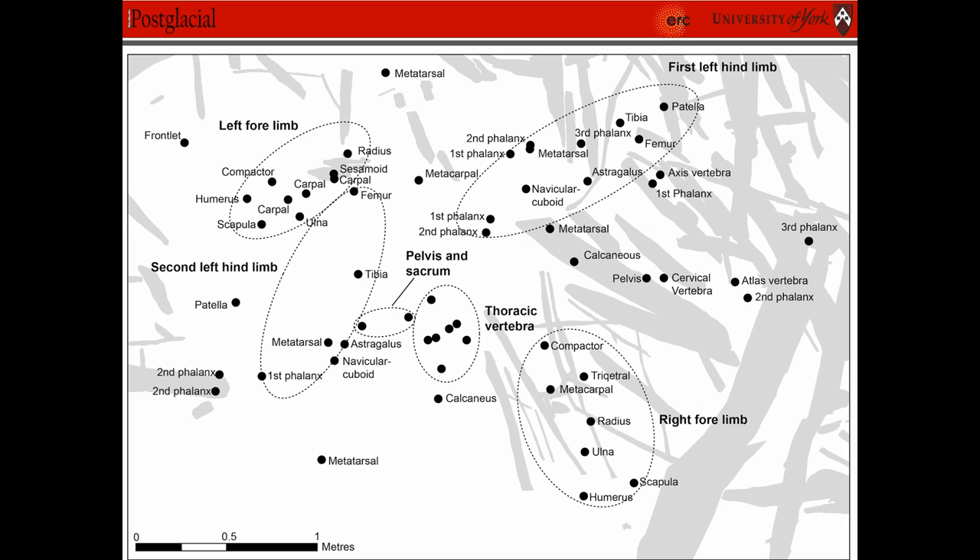This is really obviously very interesting and it's never really been documented before in the Mesolithic in Britain, at least, or in Europe. So in an attempt to discover whether these remains were all from the same individual or from several different individuals placed within the lake, we did isotopes.